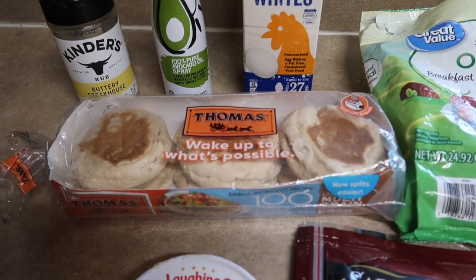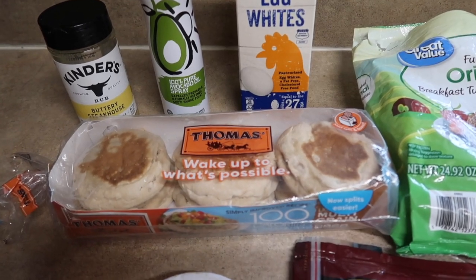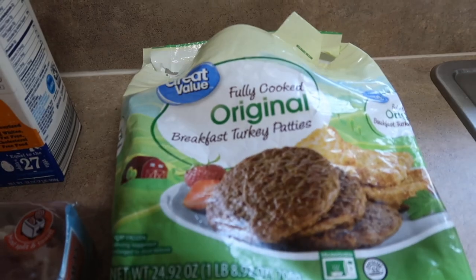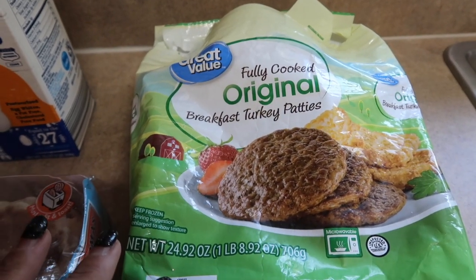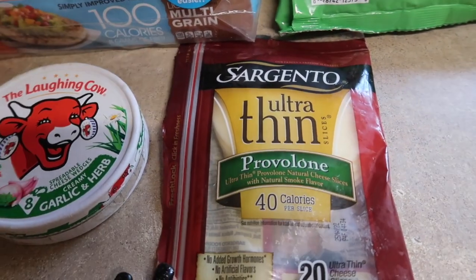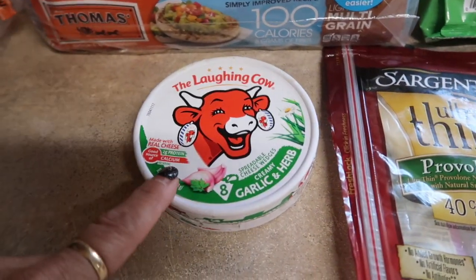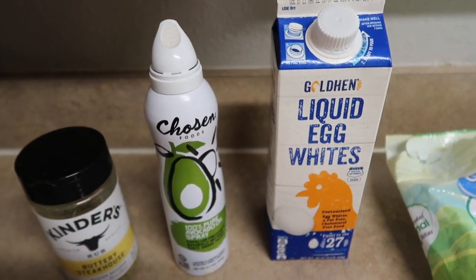I'm using these 100 calorie multi-grain Thomas English muffins. I had planned to do a sourdough English muffin but the ones I wanted have been out of stock at like every store, so I have these in the freezer. I'm gonna throw one of the great value turkey sausages in the air fryer, throw that on the English muffin, add a slice of Sargento provolone ultra thin cheese which is 40 calories a slice, one garlic and herb Laughing Cow cheese, and then cook up some egg whites.